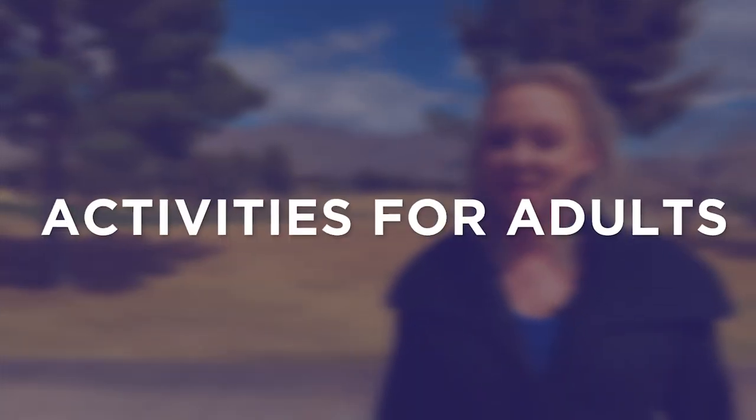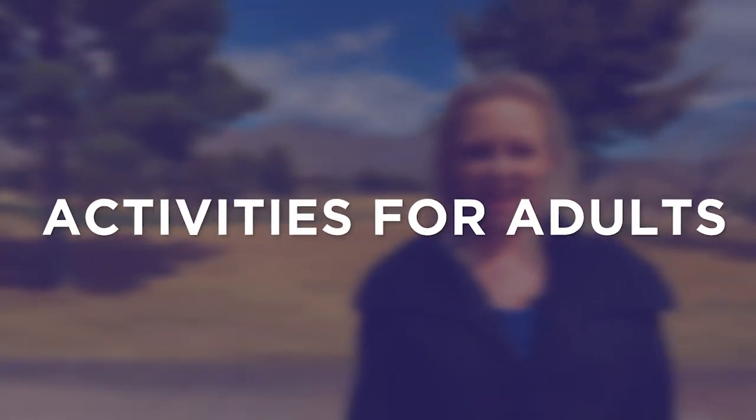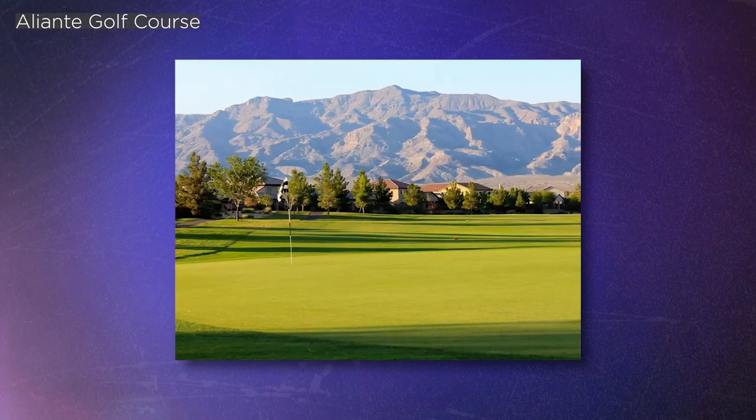As kid and family friendly as Valley Vista is, there's plenty for adults to do as well. There's a golf course just five minutes east of the Valley Vista gates and it is an 18-hole championship golf course — Aliente Golf Course.